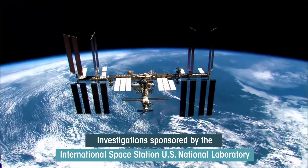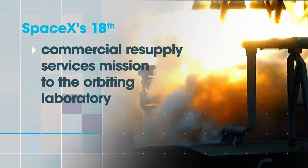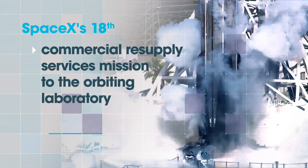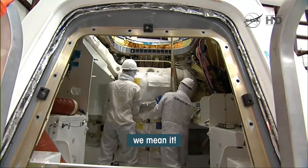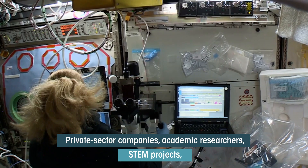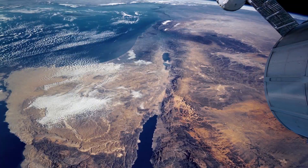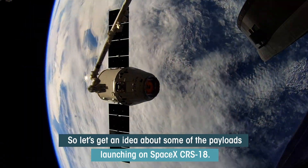Investigations sponsored by the International Space Station U.S. National Laboratory are primed for launch on SpaceX's 18th Commercial Resupply Services Mission to the orbiting laboratory. When we say this launch is packed with research, we mean it. This launch has more payloads than we have ever sent on a single mission — private sector companies, academic researchers, STEM projects, life and physical sciences, all on this mission. Let's get an idea about some of the payloads launching on SpaceX CRS-18.